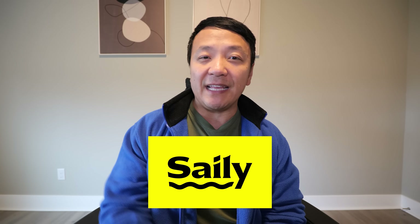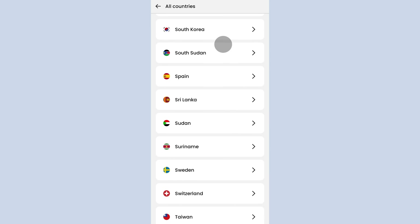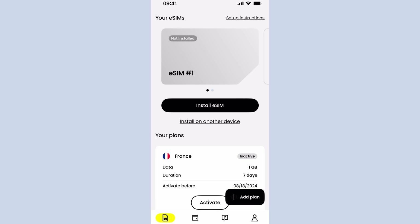Before getting to this video, I just want to give a big thank you and shout-out to the sponsor, Seili. If you don't know, Seili is a new eSIM service app offering seamless connectivity to over 160 countries and 8 regions — all without the need of a physical SIM card, which is amazing. I've talked about this in previous videos.